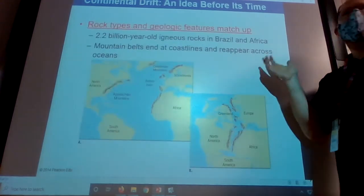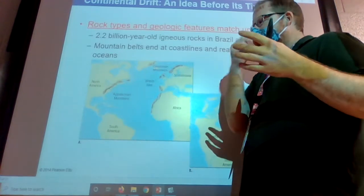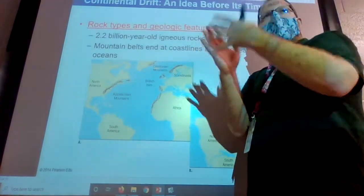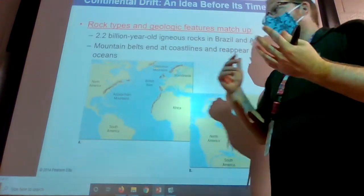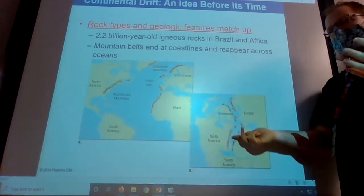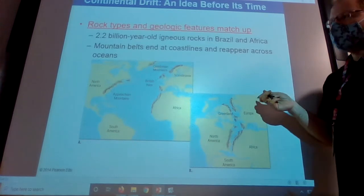Different fossils on different continents without a good explanation for how they got there and why they'd be in those different climates was the next step. Then we started to see mountain ranges that had very similar features, rock types, and structure on different sides of the oceans, and didn't have an explanation for how they formed on the coast. Like the Atlas Mountains — what smashed those into the formations they have today? When you start to move the continents together, it makes sense: similar dates, similar rock types, formed when the continents smashed together.